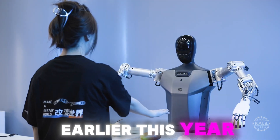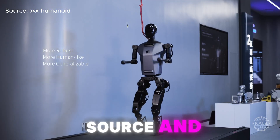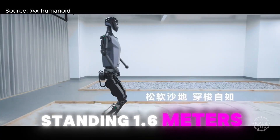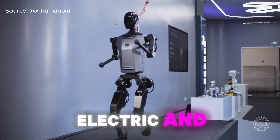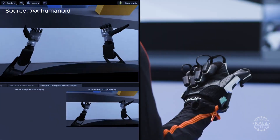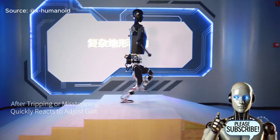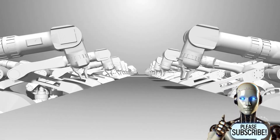Earlier this year, the center introduced Tian Kang, a general-purpose humanoid robot with an open-source and open architecture design to encourage further innovation and development. Standing 1.6 meters and weighing 43 kilos, the AI robot is fully electric and features cutting-edge flexible sensors and actuators. The center, the first of its kind in China, said it will use the increased funding to establish industry standards and reduce R&D costs for enterprises.